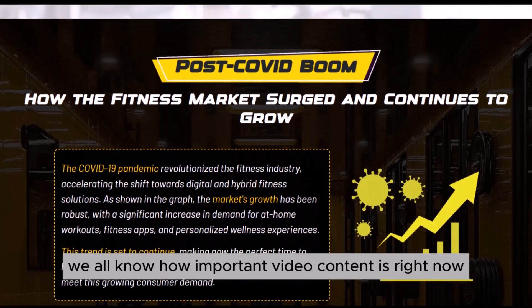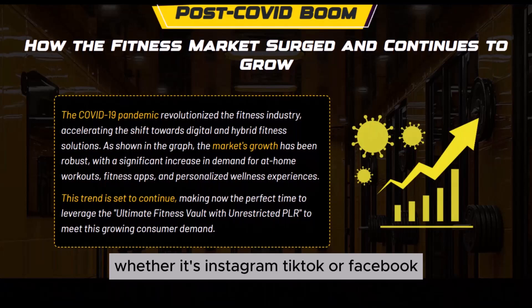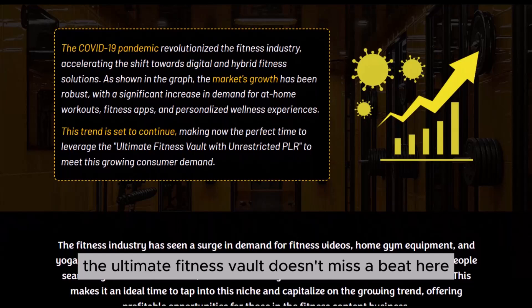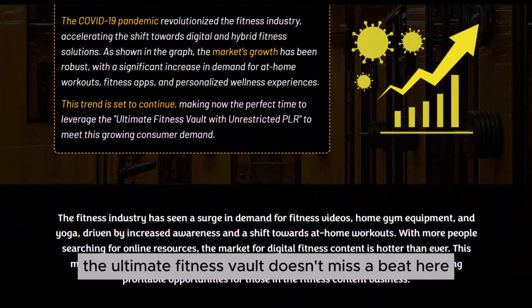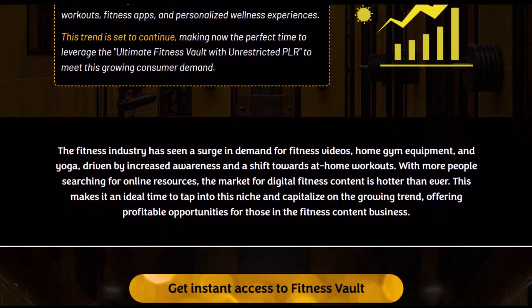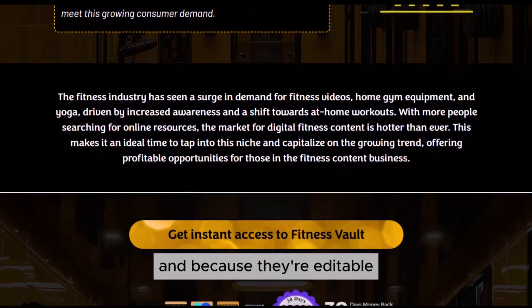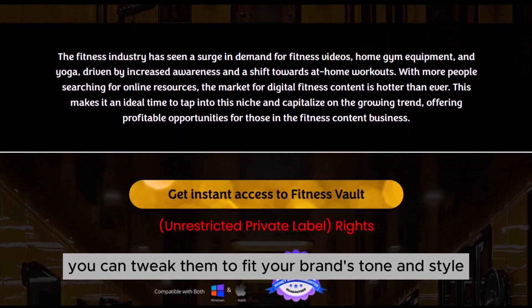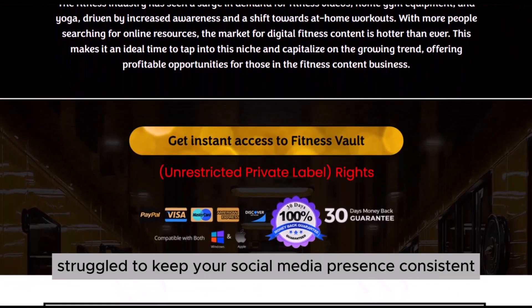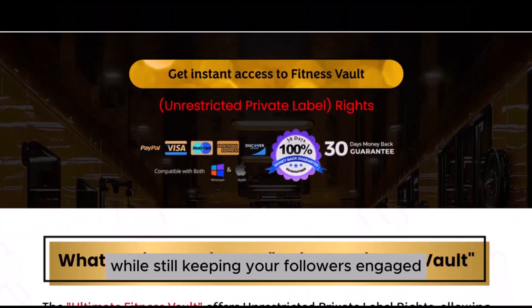Speaking of engagement, we all know how important video content is right now. Whether it's Instagram, TikTok, or Facebook, video is king. The Ultimate Fitness Vault doesn't miss a beat here — it comes loaded with fitness reels that are perfect for social media. These short, engaging videos are ready to post, and because they're editable, you can tweak them to fit your brand's tone and style. If you've ever struggled to keep your social media presence consistent, these reels could save you a ton of time while still keeping your followers engaged.